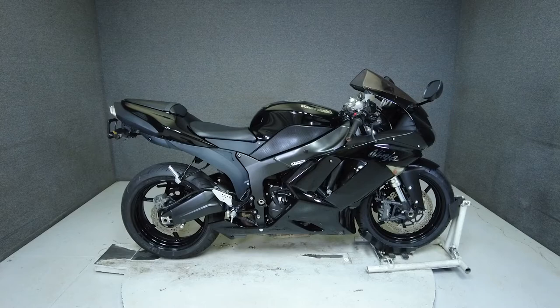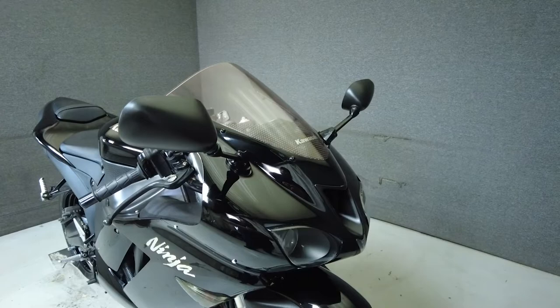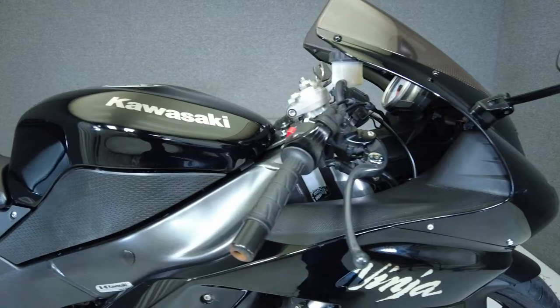Hi everyone, this is Max from National Power Sports. This 2007 Kawasaki Ninja ZX-6R 600 with only 7,310 miles runs and rides well, passes New Hampshire state inspection, and has been upgraded with a rear fender eliminator kit, aftermarket rear turn signals, and a tank pad.